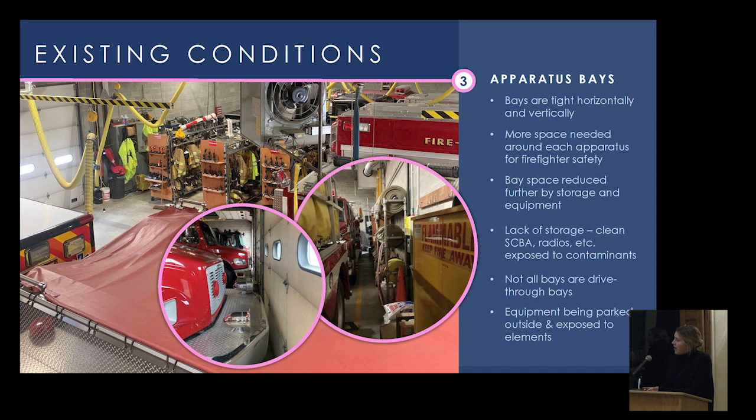Most of the firematic support equipment is sitting directly on the apparatus bay floor. This causes tight operational movements around the vehicles and also exposes all equipment to carcinogens coming back from the fire scene. Current best practice is to take all of that equipment and close it individually in spaces immediately adjacent to the apparatus bay. Proximity is important, but separation allows us to control airflow and pressurization to ensure we are not pulling carcinogens onto clean equipment or filling oxygen tanks within contaminated zones.